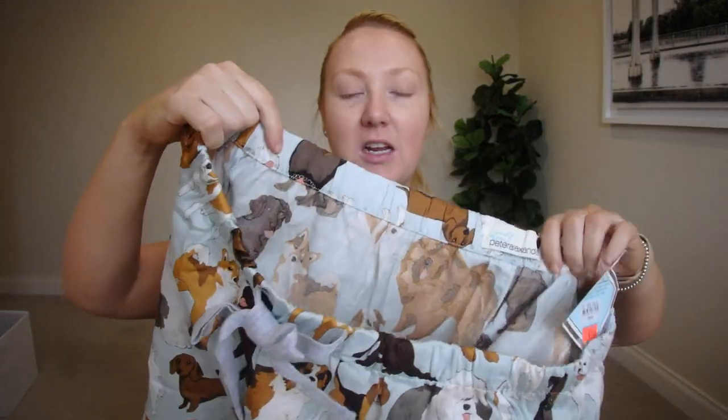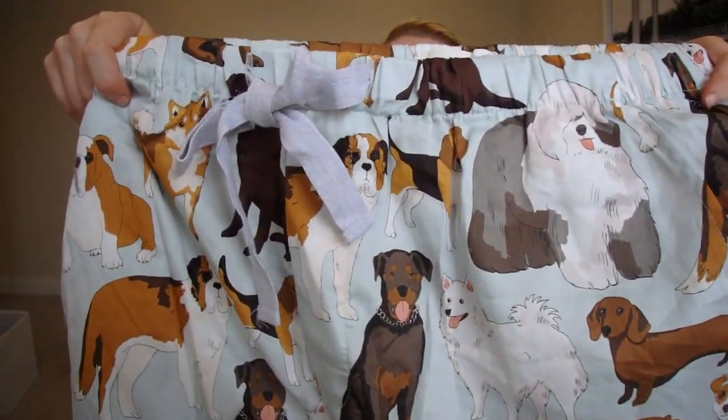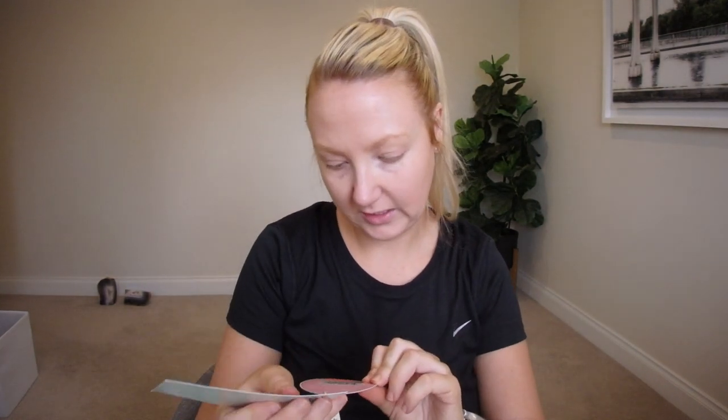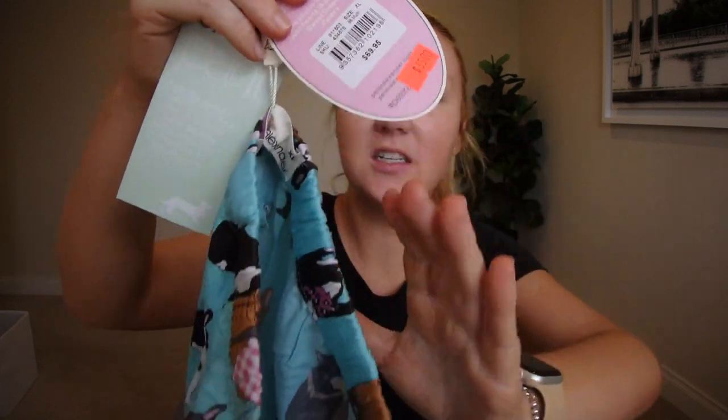And then I saw this and picked this up for my husband. He's usually a large but I got an extra large because that's all they had. Super cute little dogs — we are definitely dog people. So these were usually $59.95, they were down to $29, and then I think they came down to around $20 or something. So they are a collaboration. And the pants — these were usually $69.95, so expensive, down to $35, and I think they came down to like $29 or something.